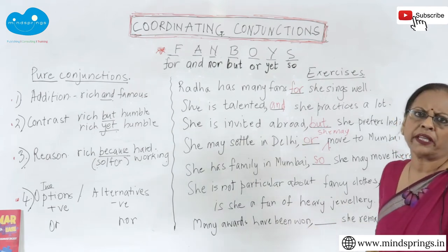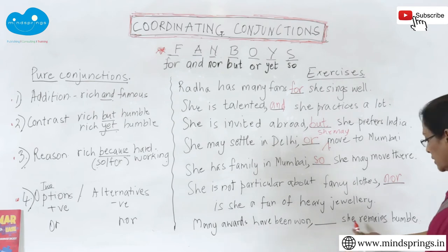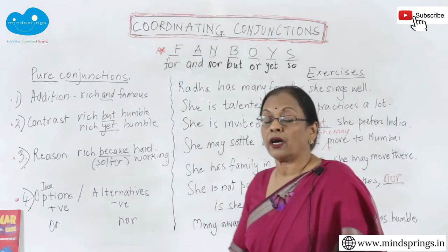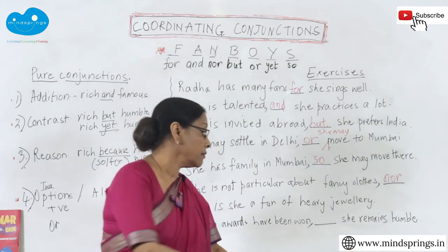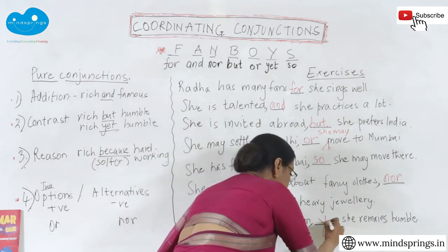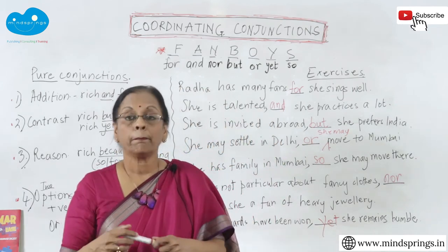'Many awards have been won ___ she remains humble.' If awards are won, you'd expect the person to be proud, but here she remains humble — that's a contrast. You can use 'but' or 'yet': 'Many awards have been won, yet she remains humble.'